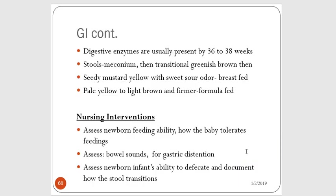When looking at what mom feeds them: if mom is breastfeeding, the baby's stool is going to transition from meconium to transitional to that seedy, mustard-yellow color with a sweet-sour odor. If the baby is bottle-fed, it will go from meconium to transitional to yellow to brown and firmer stool with a more sour odor. You are going to regularly assess how the baby is feeding, how they're tolerating their feeding, assess their bowel sounds, gastric distension, ability to defecate, and document how the stool transitions.